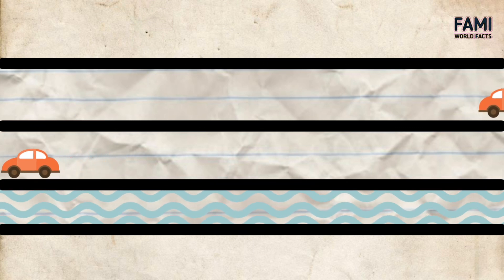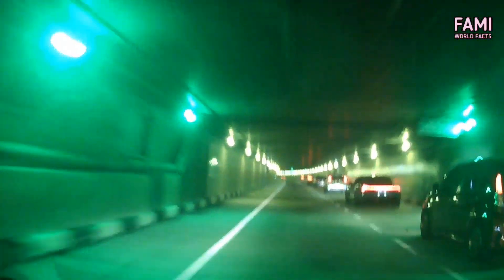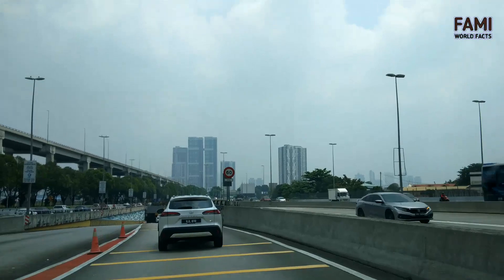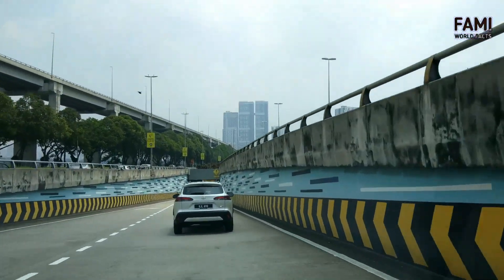Mode three: the road is closed and preparation for full flood water diversion begins. Mode four: the whole tunnel is used for flood water diversion only. It takes about 48 hours for a cleanup operation before SMART is reopened to traffic. The tunnel is cleared of traffic before closure, so there are no reports of people stuck in the tunnel when flood water is diverted.